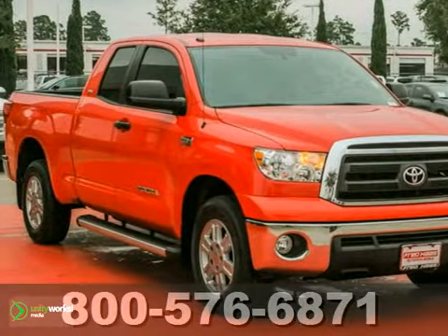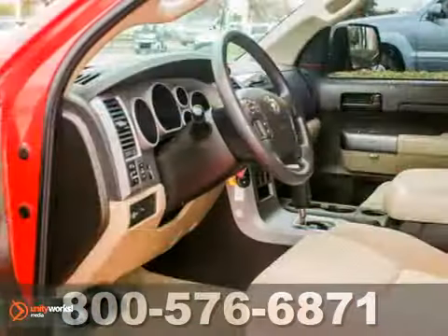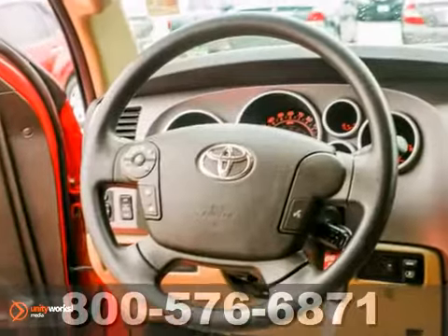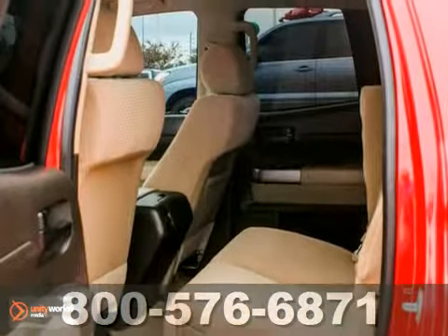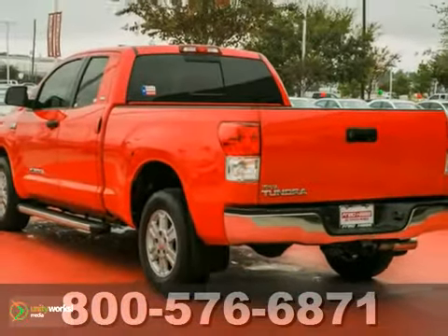Here's a one-owner 2011 Toyota Tundra SR5. It's certified with two warranties and many other benefits. It offers four-wheel anti-lock brakes, a 5.7-liter engine, and a multifunction steering wheel. And with keyless entry and traction control, it won't be here for long. Come in for a test drive today.